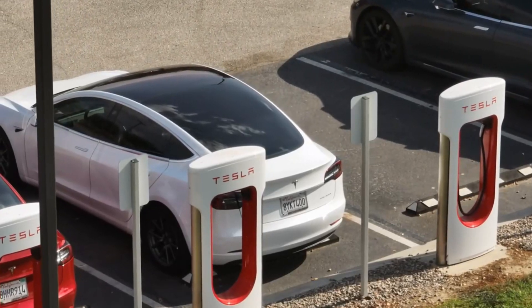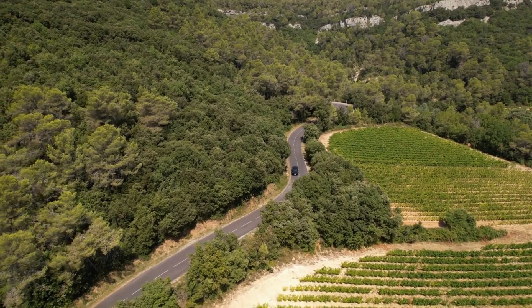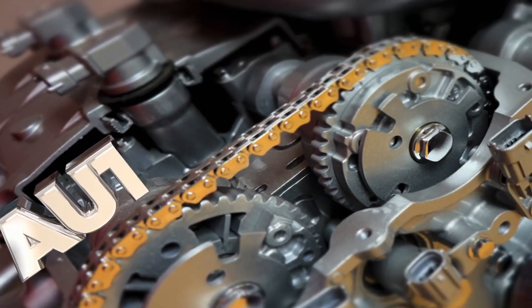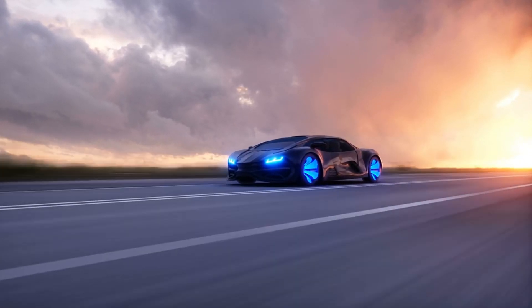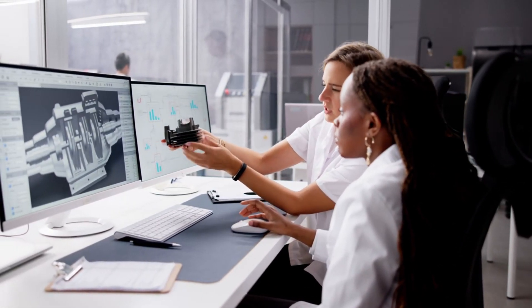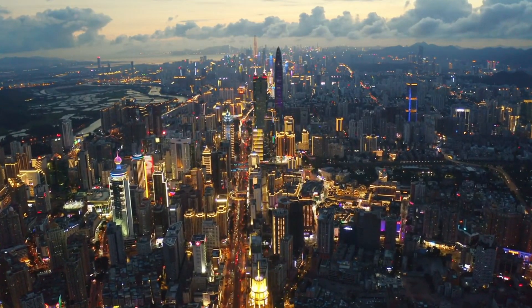Looking ahead, Tesla's innovation opens up new possibilities for electric vehicle design. The compact nature of the new powertrain allows for more flexible vehicle layouts, potentially leading to new vehicle categories we haven't seen before. Engineers are already exploring how this technology could be adapted for everything from compact city cars to high-performance sports vehicles.